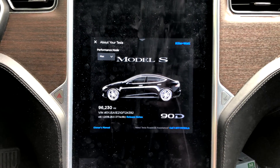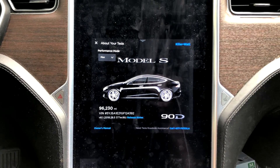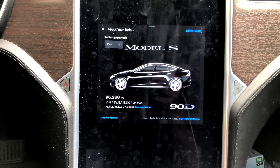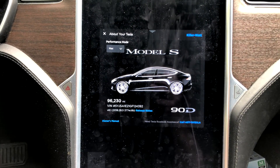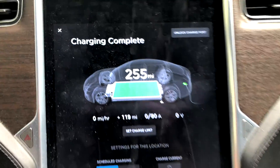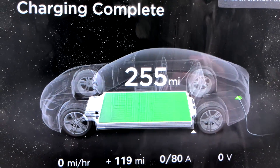96,000 mile range update. Yes, I'm over because I had to charge up on a high powered wall charger — couldn't sit at the supercharger much longer. It is 77 degrees out and we charged up to 255 rated miles.